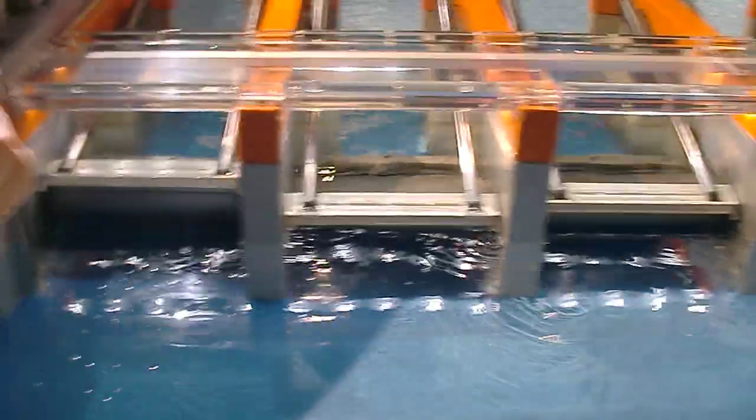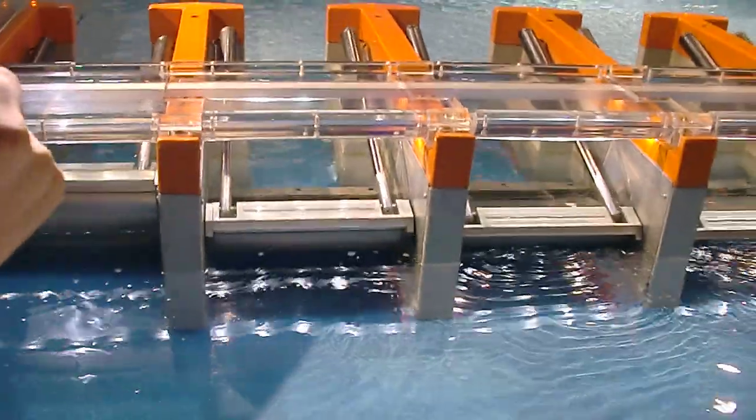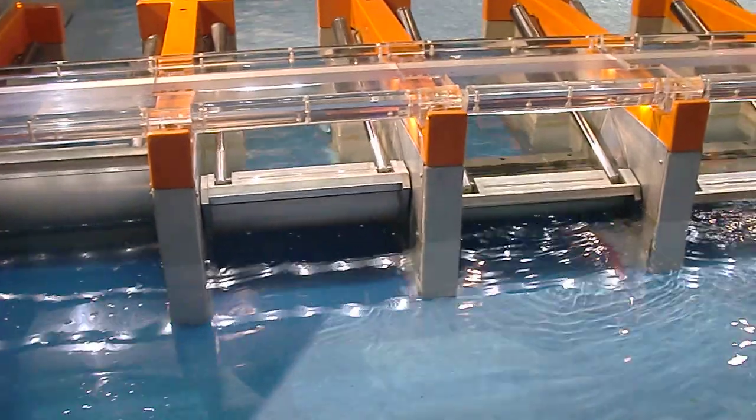As the storm subsides, the gates are raised back to their default positions when the water level returns to normal.